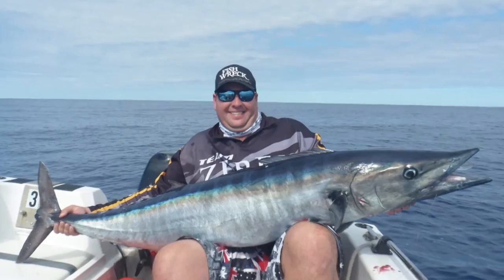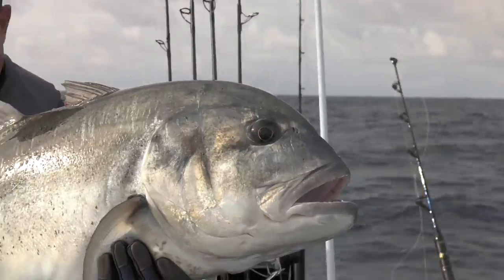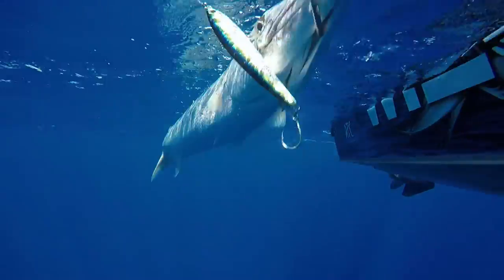It accounted for sailfish, huge wahoo, yellowfin, dogtooth, GTs and about a million barracuda and green jobfish.